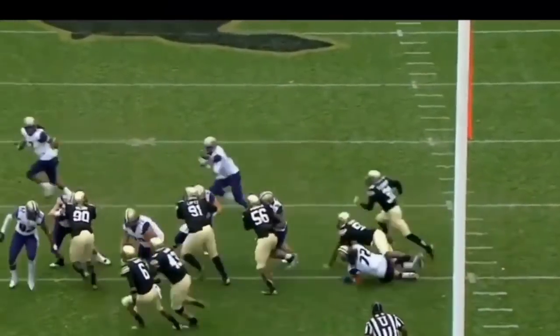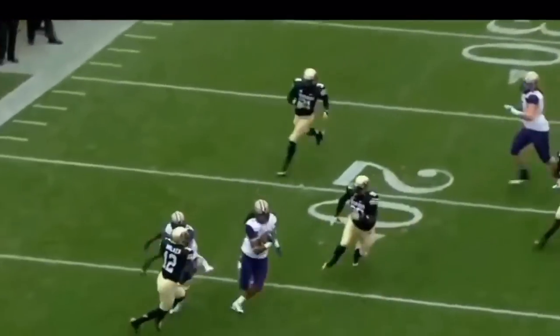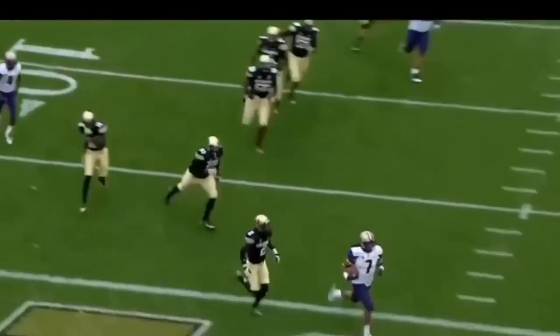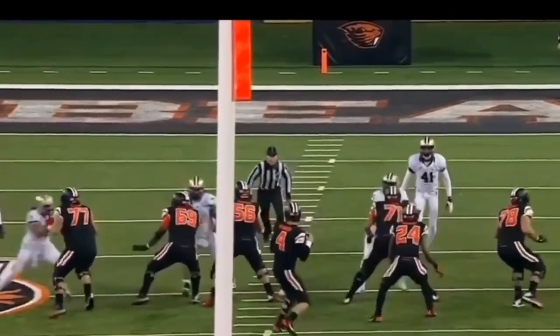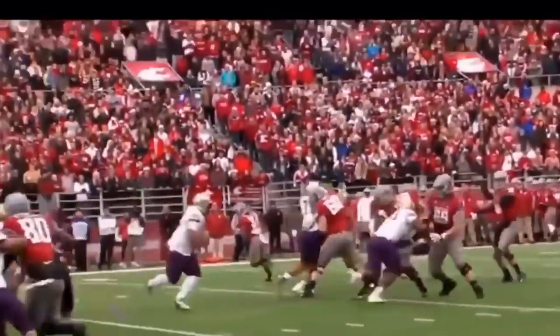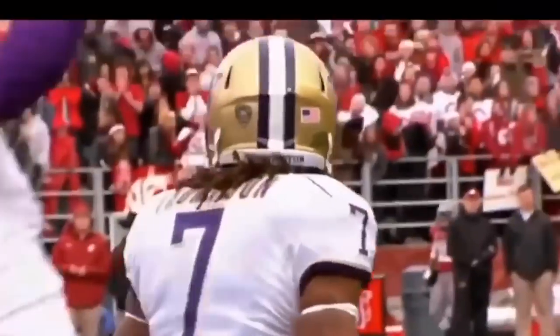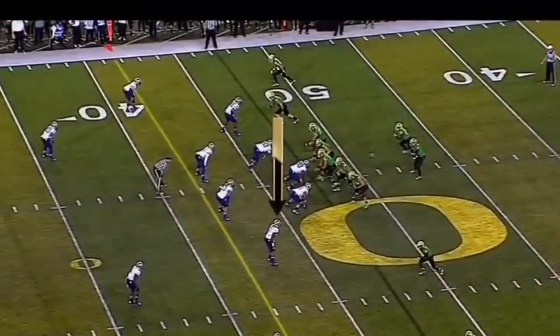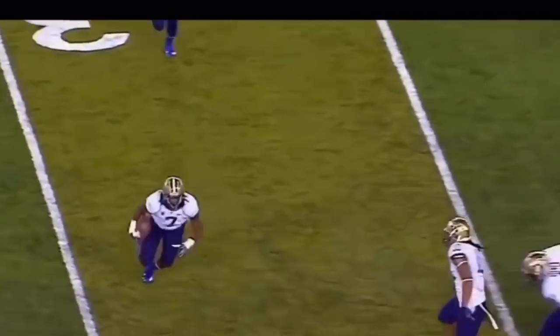During the pre-draft process, the grades on Panthers outside linebacker Shaq Thompson were mixed. On one hand, you had teams that valued his explosive athleticism and versatility and thought he could be an asset to their defensive scheme. On the other hand, teams were concerned about where he would project at the next level — was he a linebacker, or was he too undersized and needed to play safety? The Panthers valued his versatility and drafted him at 25, believing he would allow them to stay in their base defense, defend spread offenses, and provide value in both coverage and run support.